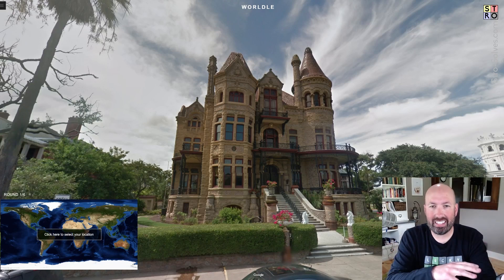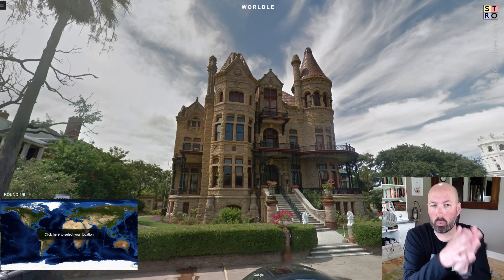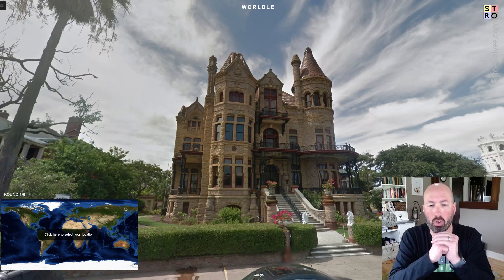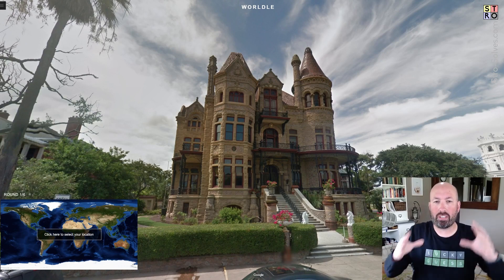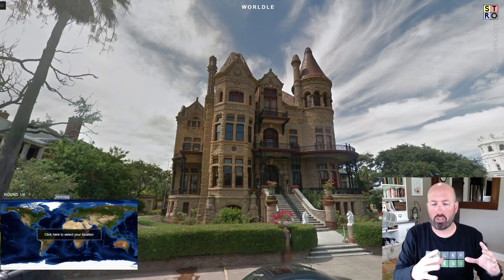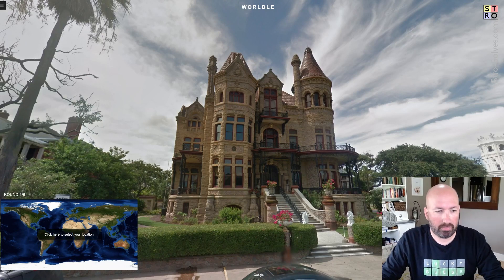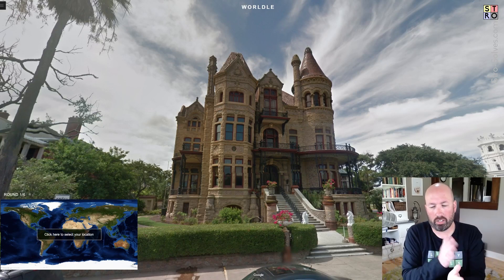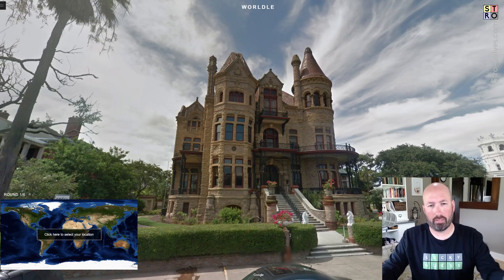I am looking at the Worldle Daily again, not to be confused with the other Worldle where you're looking at the shapes of the countries and trying to guess them. This is more like GeoGuessr, but as you guess, it'll tell you how far away you are and give you kind of a circle to search in. In that way, it's sort of more like the Worldle variants where you kind of get closer and closer and you have multiple guesses.